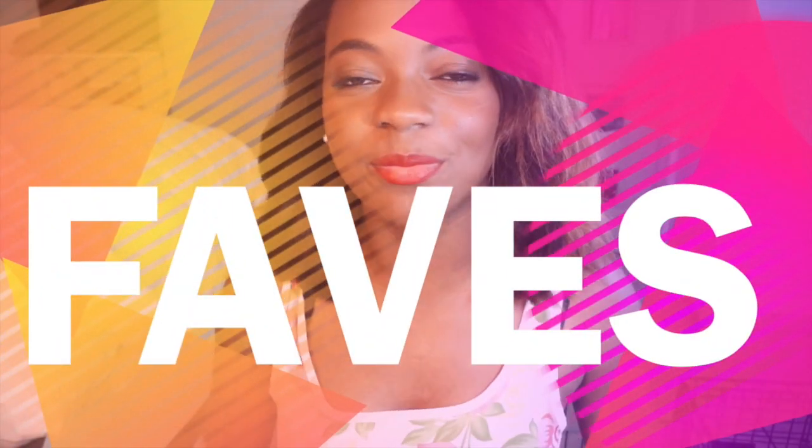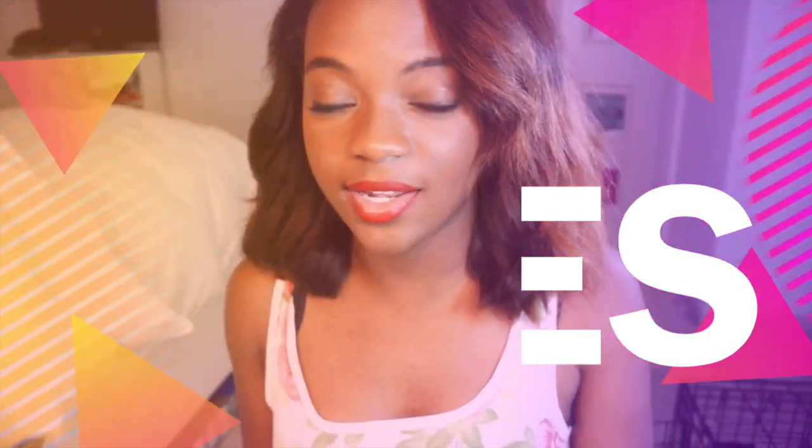Hey guys, what's up. This video is going to be my favorites — not necessarily favorites of March or anything, just favorites as of this year since I haven't done a favorites video this year. I don't have that many products but I have some cool stuff, so let me just go ahead and get started.